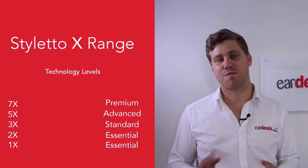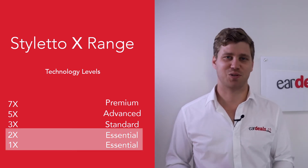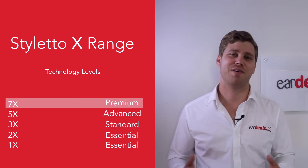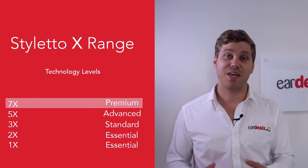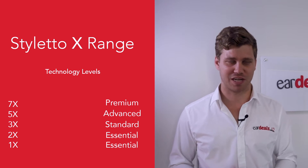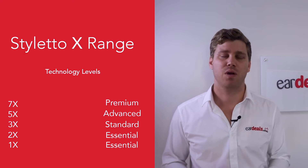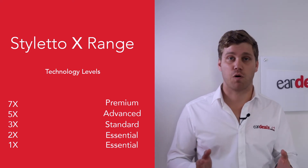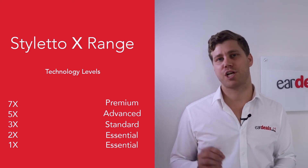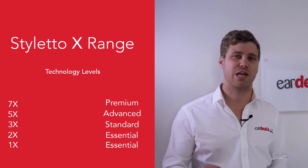The Signia Styletto X comes in five technology levels: the 1X and 2X in essential, the 3X at standard, the 5X in advanced, and the 7X in premium. The X stands for experience, which is the latest technology platform from Signia. The Styletto X looks exactly the same from the 1X to the 7X, but what changes is the processing capabilities of the software within the hearing aid itself.